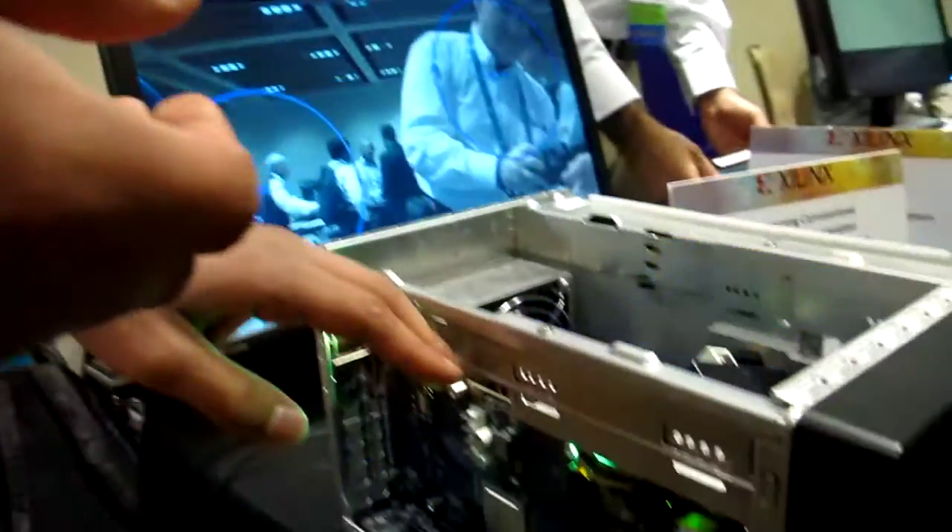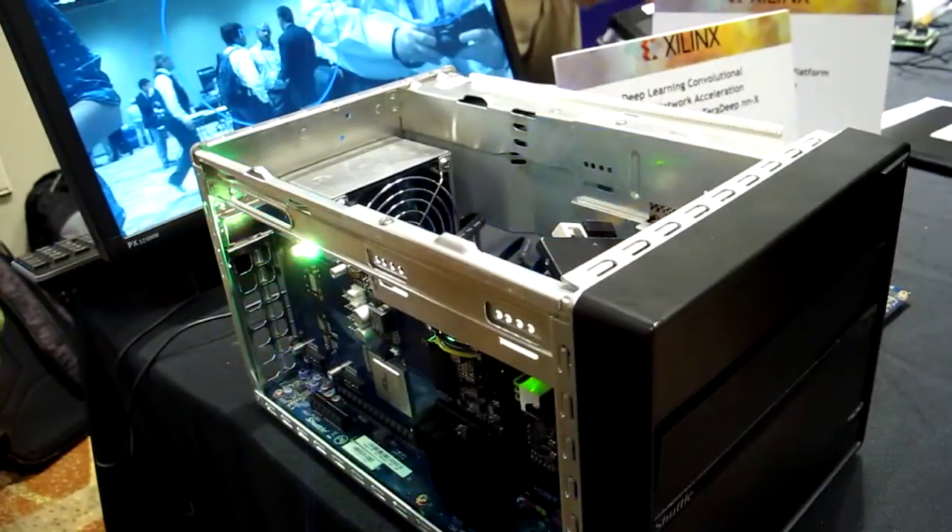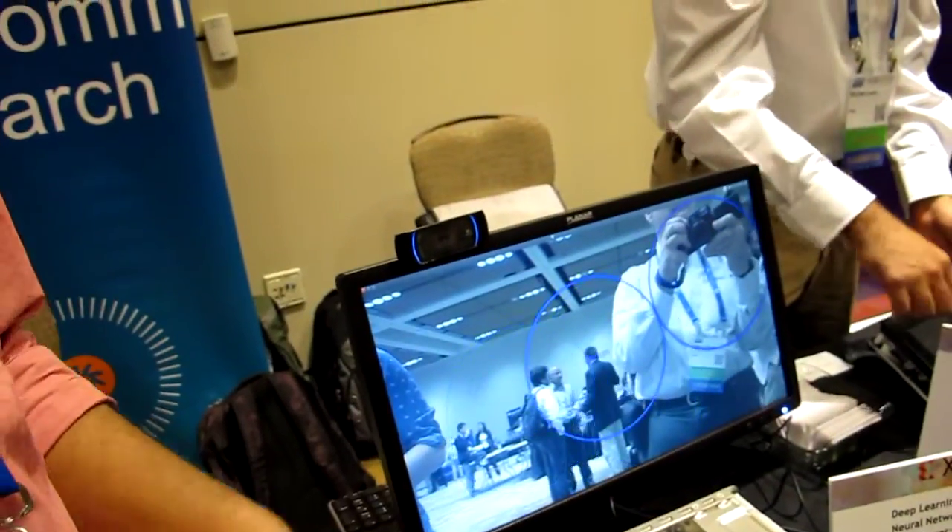What we're demonstrating here is a database application where if you're doing an image query on Google or on Bing, it goes back to a server farm — a Google server farm that uses GPUs to process that query and then show you multiple images that you've asked for. This is a very power-expensive server farm.